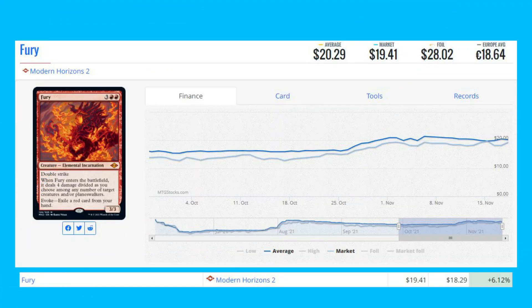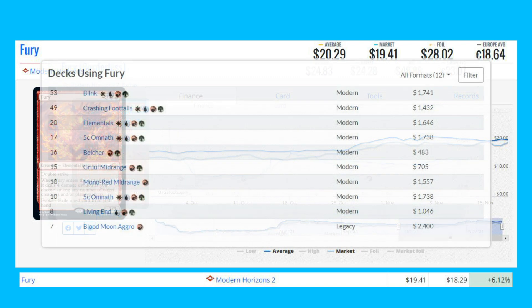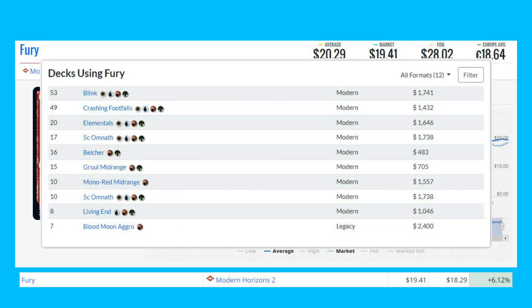Now moving to the biggest winners of the day, starting with Fury from Modern Horizons 2 — this mythic is up 6.12% from $18.29 to $19.41. There is also a full-art borderless version available from regular and collector packs, sitting at $24.28 on the market, about $5 more. It's seeing a ton of Modern play in decks like Blink, Crashing Footfalls, Elementals, and Five-Color Omnath, as well as some Legacy play in Blue Moon Aggro.